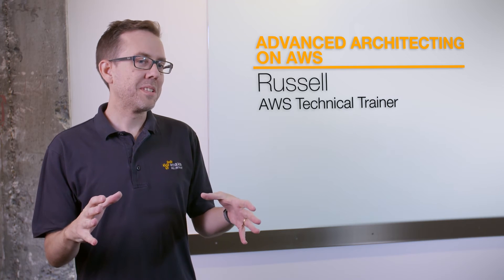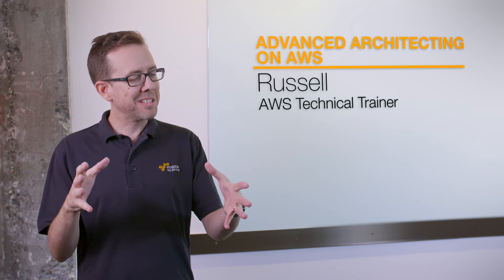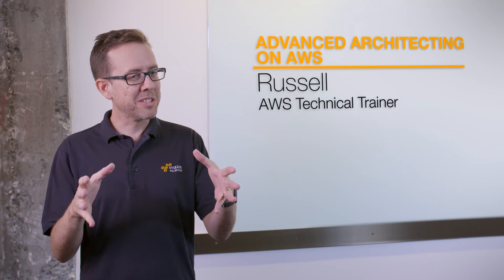I like the aha moments in training — there will be times when I'll explain something and I'll just see someone's face change to express, 'I finally understand what this service does and what I would use it for.'